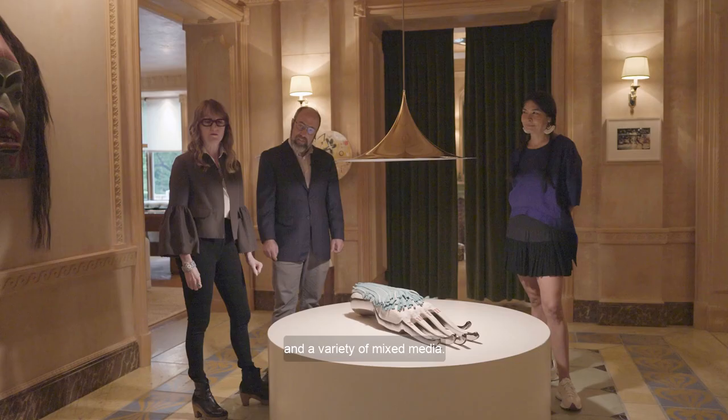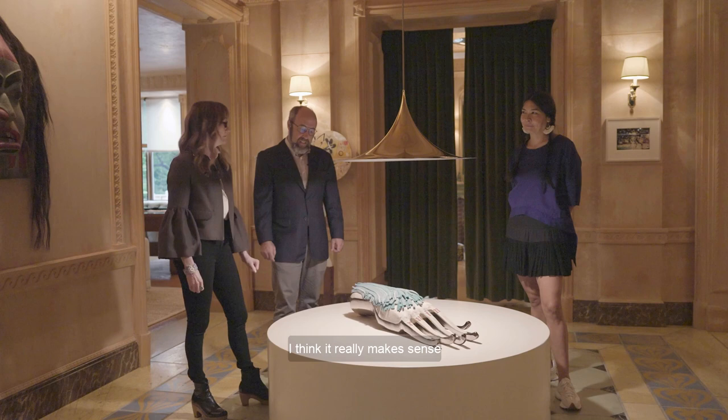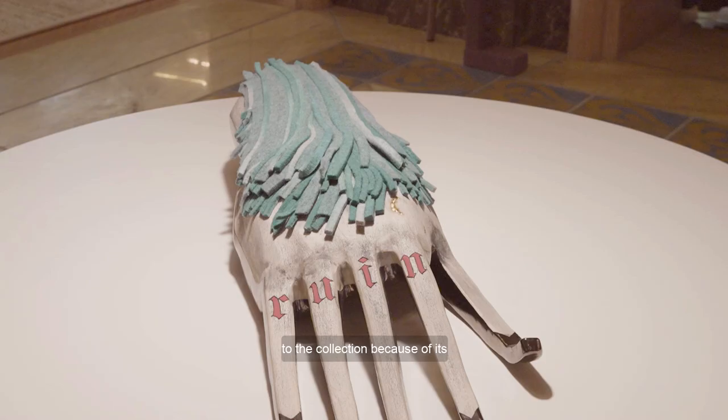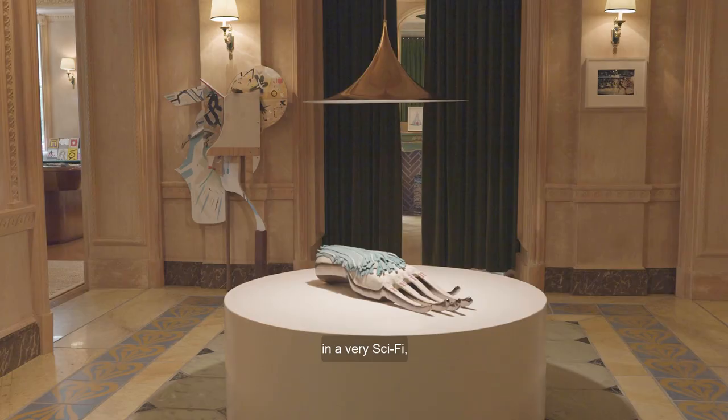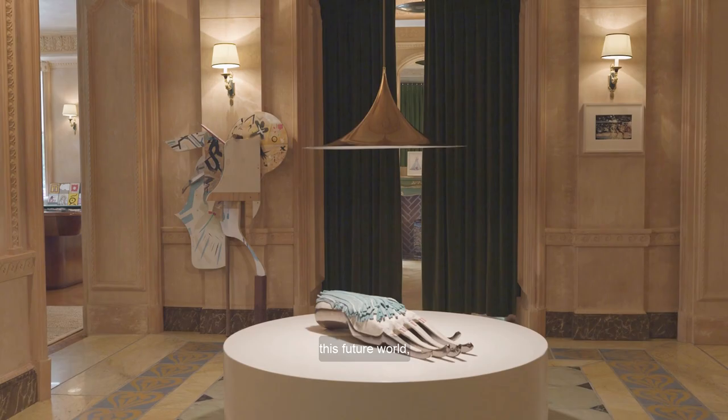I think it really makes sense as one of the intro pieces to the collection because of its connection back to — or forward to — indigenous futurism. He's using what feels like at times traditional regalia in a very sci-fi, futuristic way, imagining this future existence, this future world, which is pretty exciting and shows up in various characters and films in his work.